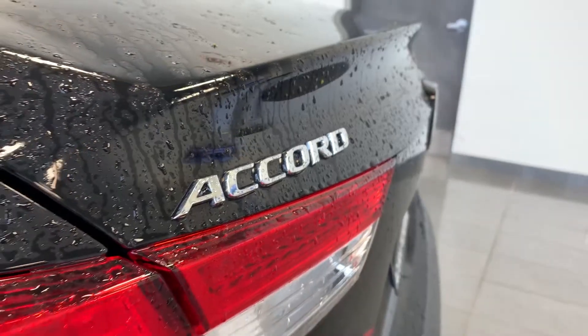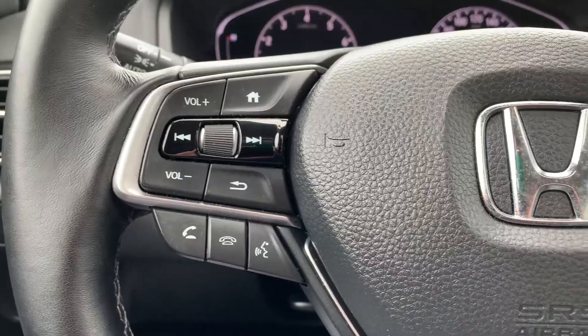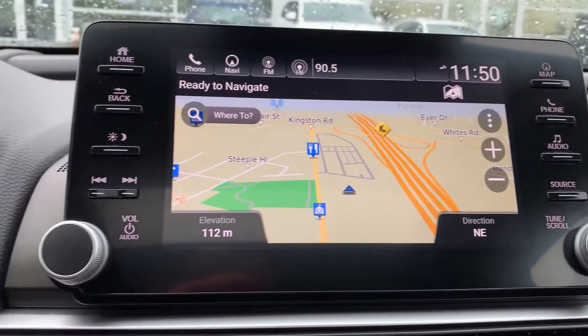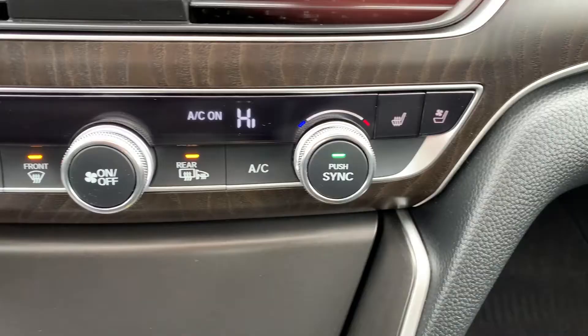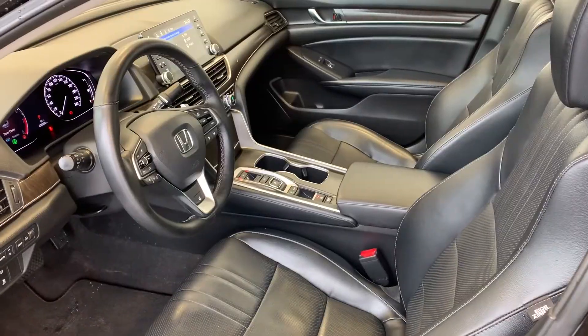Here at Acura Pickering, we have a used 2018 Honda Accord Sedan Touring 2.0. This vehicle features hands-free calling and cruise control located on the steering wheel, built-in navigation and rear backup camera located on the dashboard, dual climate controls, sunroof and moonroof, and many more fantastic features.